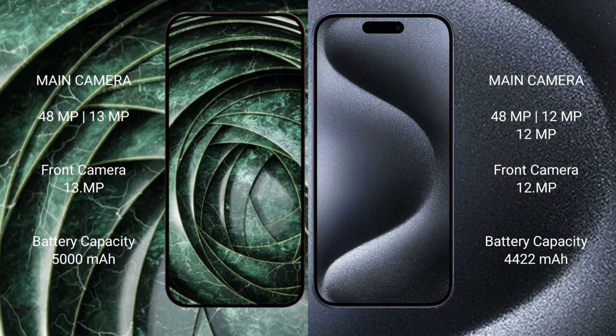The Google Pixel 9a features a dual rear camera setup with 48MP plus 13MP, and a 13MP front camera. The iPhone 15 Pro Max features a triple rear camera setup with 48MP plus 12MP plus 12MP, and a 12MP front camera.